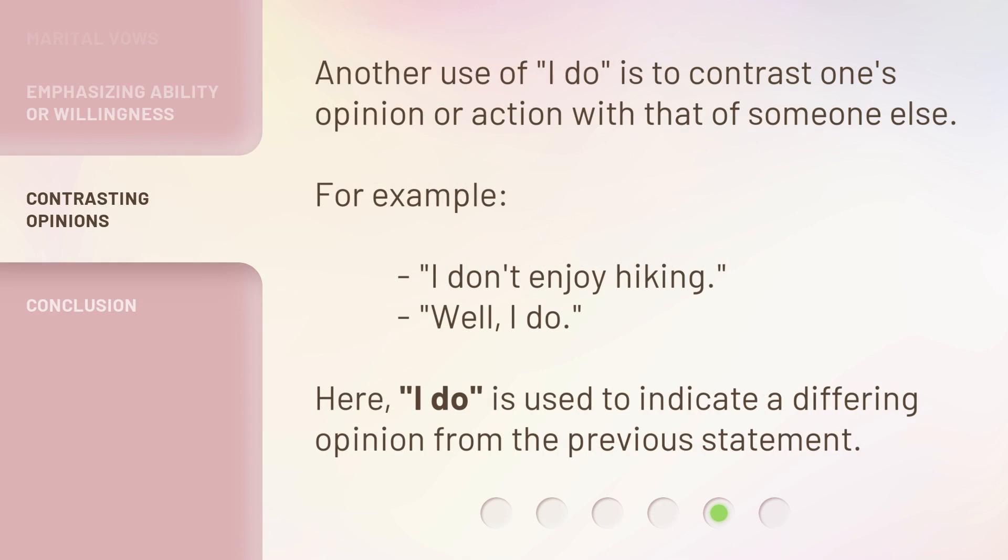Another use of 'I do' is to contrast one's opinion or action with that of someone else. For example: 'I don't enjoy hiking.' 'Well, I do.' Here, 'I do' is used to indicate a differing opinion from the previous statement.